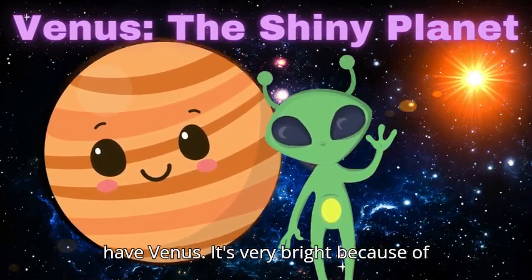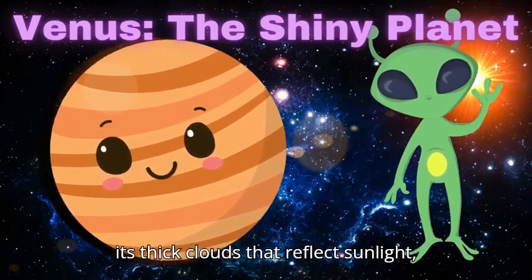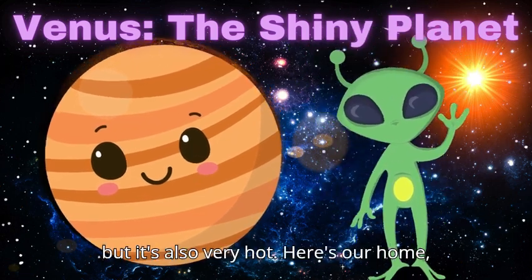Next, we have Venus. It's very bright because of its thick clouds that reflect sunlight, but it's also very hot.